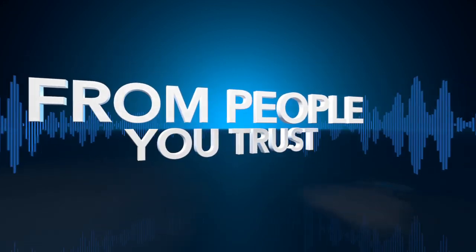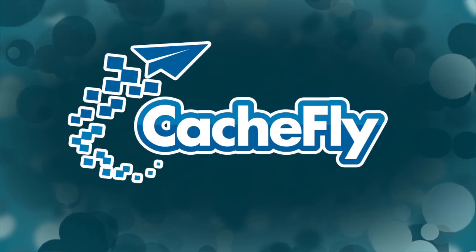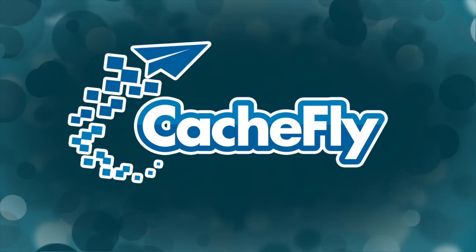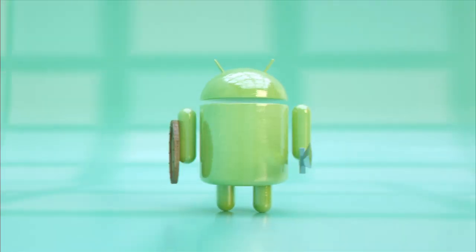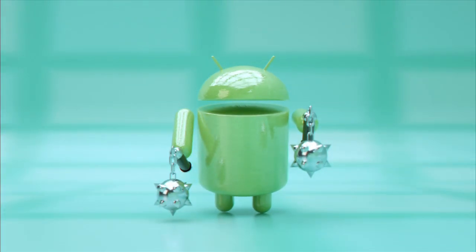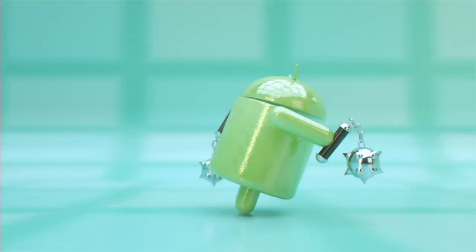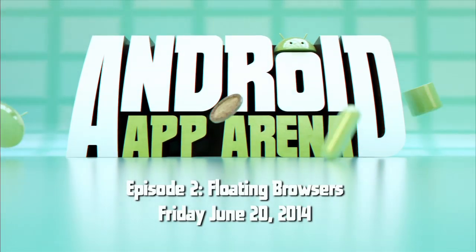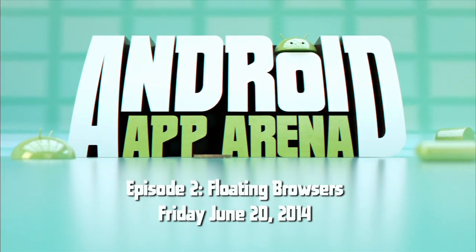Netcasts you love from people you trust. This is TWIT. Bandwidth for Android App Arena is provided by CacheFly at cachfly.com. This is Android App Arena, episode two, for Friday, June 20th, 2014: Floating Browsers.